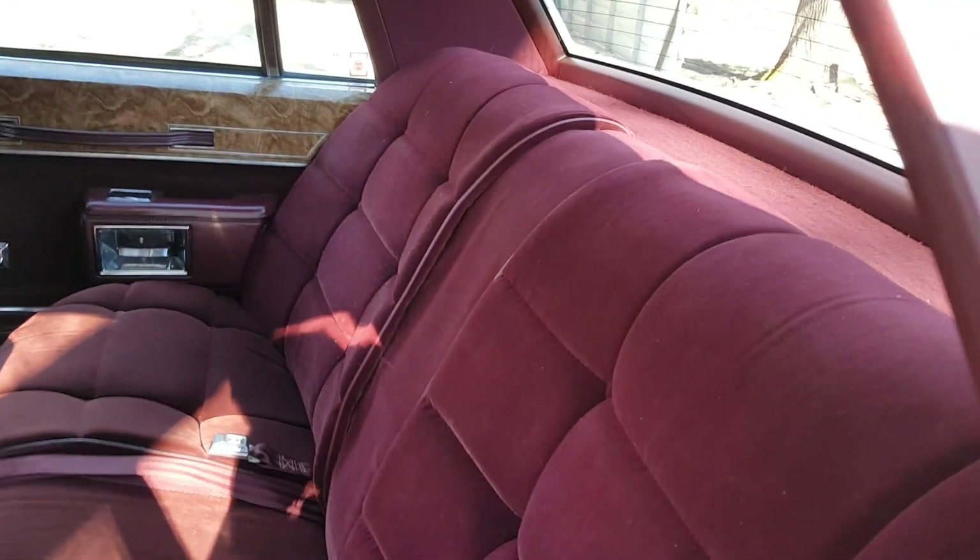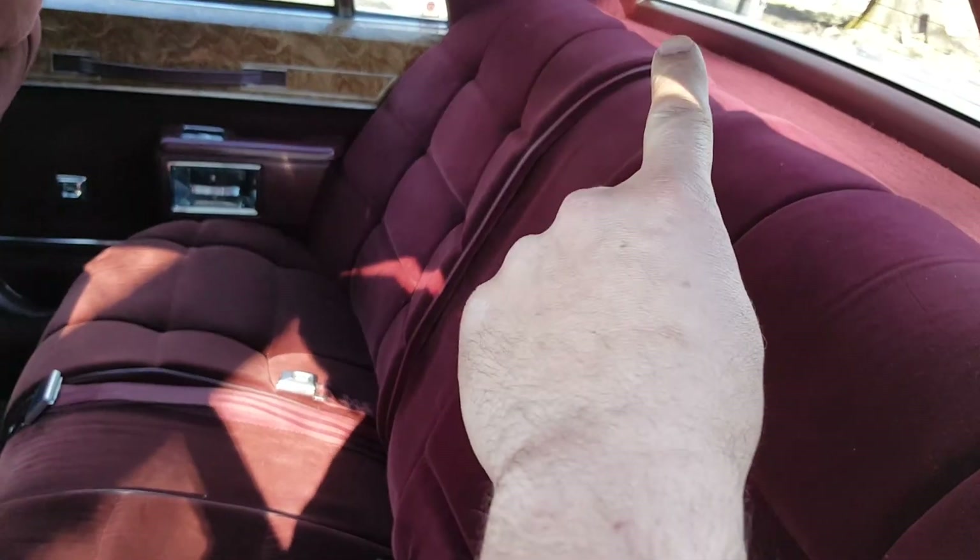Back seat — I did spray a little dye up top here because of sun fading, and also on the back carpet. The rear defrost works.